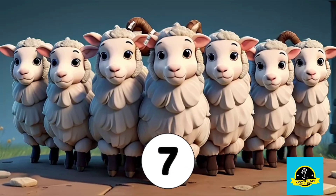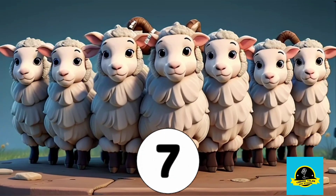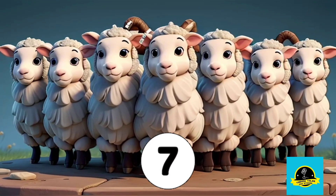Here comes number 7. Look up at the group of sheep. How many sheep can you spot? Yes, 7 sheep.